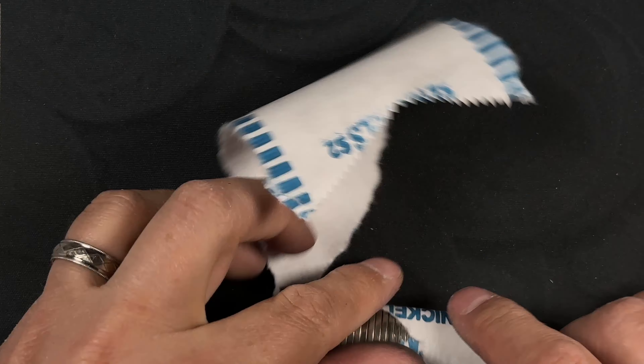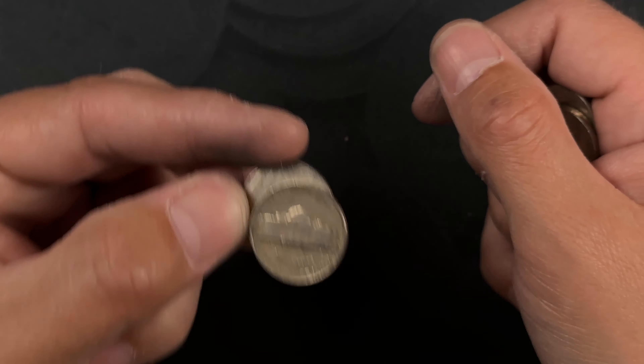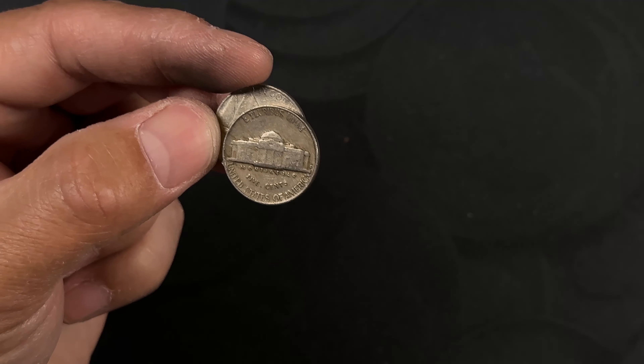First find of this hunt — 1948, and it's a Philly. Another '48 in the same roll, and that's a Denver.